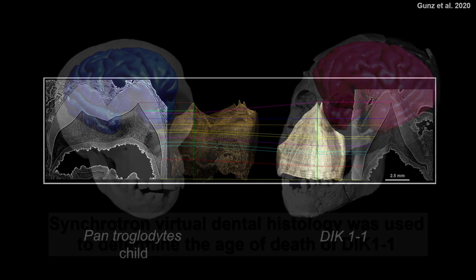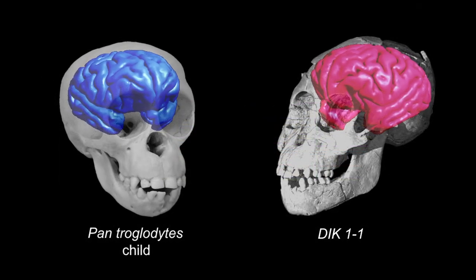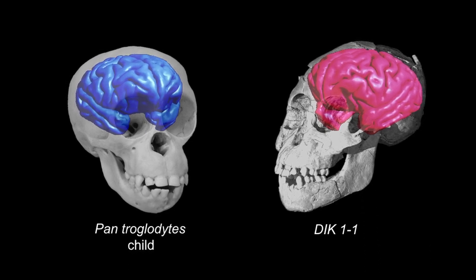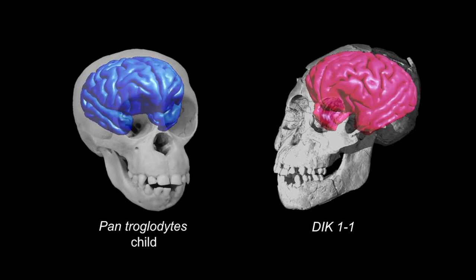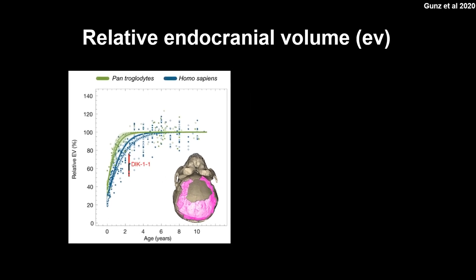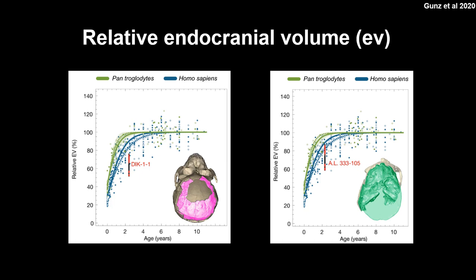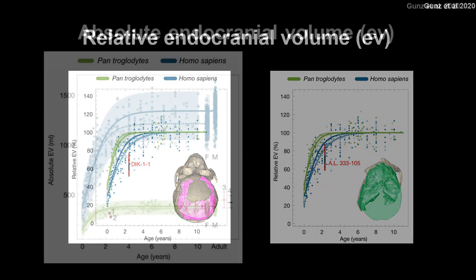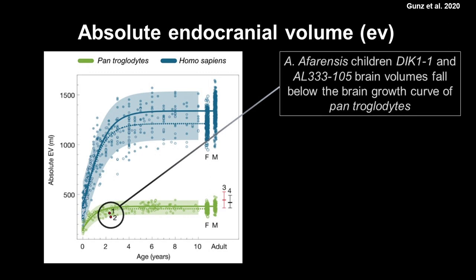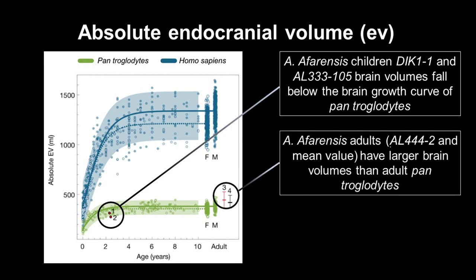Now that we know how old the Dikika child was, let's look at its brain. Comparing the brain size of the approximately 2.5-year-old Dikika child to a chimpanzee child of the same age, the Dikika child has a rather small brain. The same observation was made for the brain of another Australopithecus afarensis child labelled AL-333-105. So at 2.5 years old, Australopithecus afarensis seems to have had a smaller brain than a 2.5-year-old modern chimpanzee.